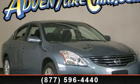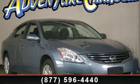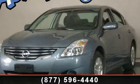Step into the 2012 Nissan Altima. If you are looking for a first-rate auto, this one could be yours today.